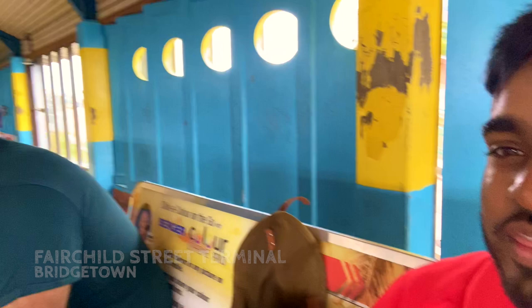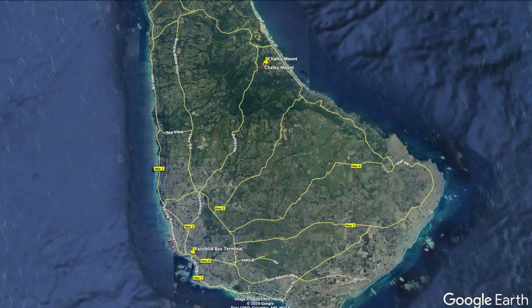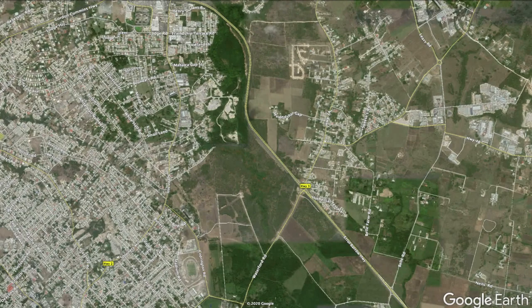At the bus stop — someone thought this guy was my dad even though I'm older! Chalky Mount is in the north eastern corner of Barbados. If you aren't renting a car, there are two real ways of getting there: either by taxi, which can work out about $200 for a return trip, or you can get a bus from Fairchild bus terminal in Bridgetown. From the terminal, take the 5C bus which goes straight up to Chalky Mount, and along the way you'll see some amazing views.